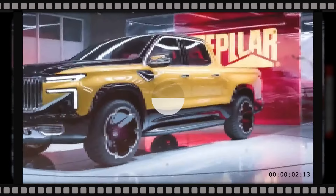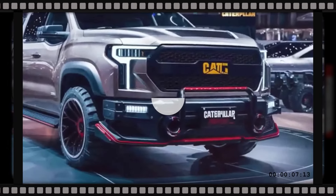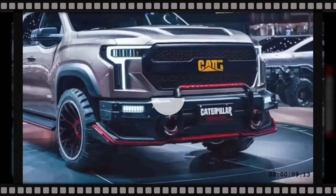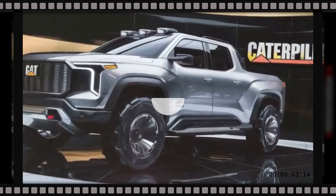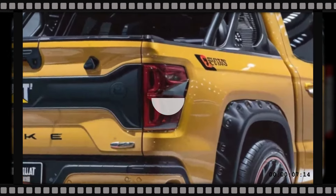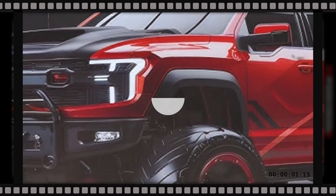The tailgate at the rear is an engineering marvel. It can be opened conventionally, but also features a separate mechanism that allows you to open only the top half for easier loading of smaller items. The taillights extend around the sides, improving visibility and giving a contemporary touch to the design.